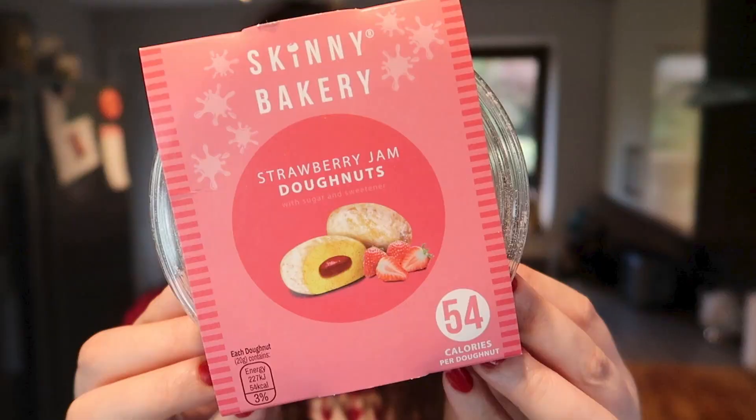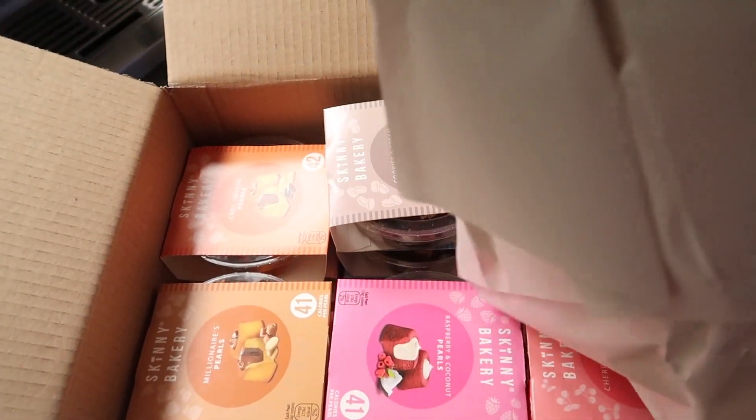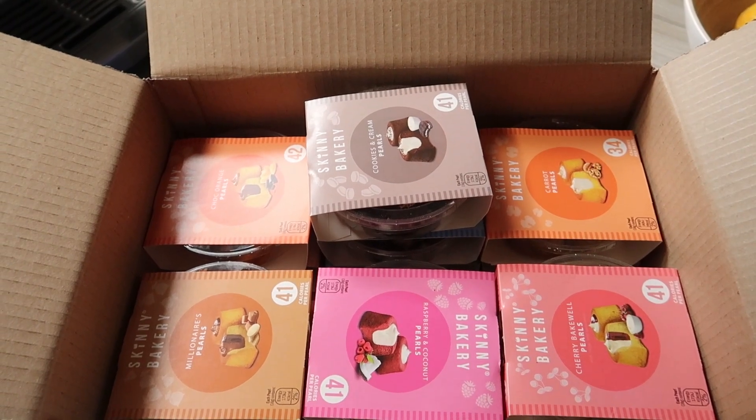Hey guys, today I'm trying something so exciting — I cannot wait. Today I'm trying the Skinny Bakery Donuts. I put in a Skinny Bakery order a couple of weeks ago and I put it on a named day delivery, which is super helpful and amazing with no extra charge, which was great, and they've arrived.